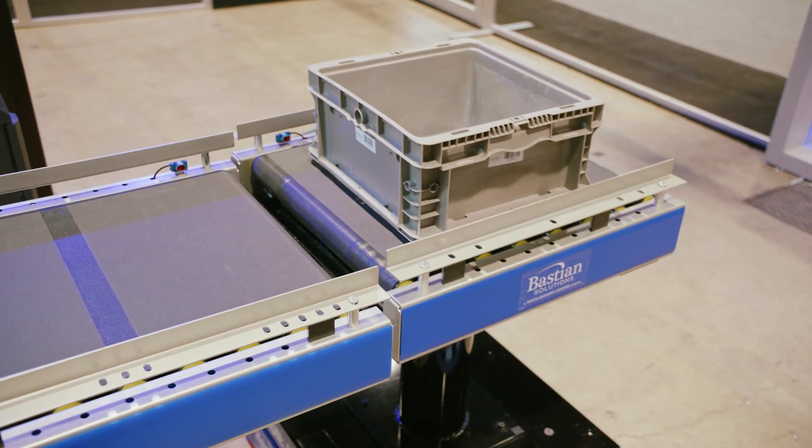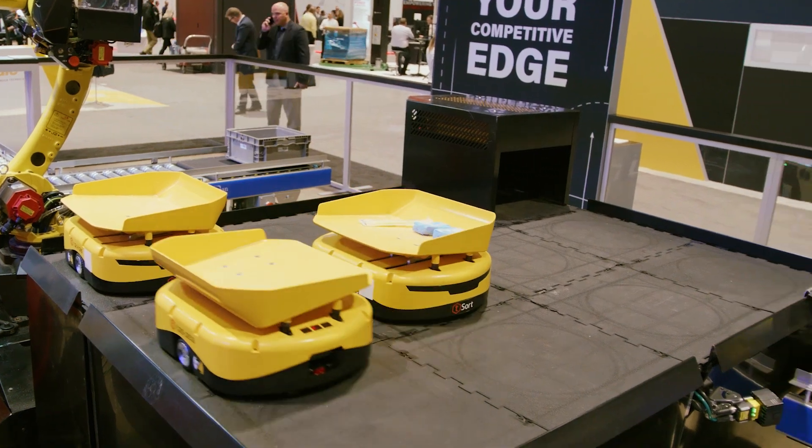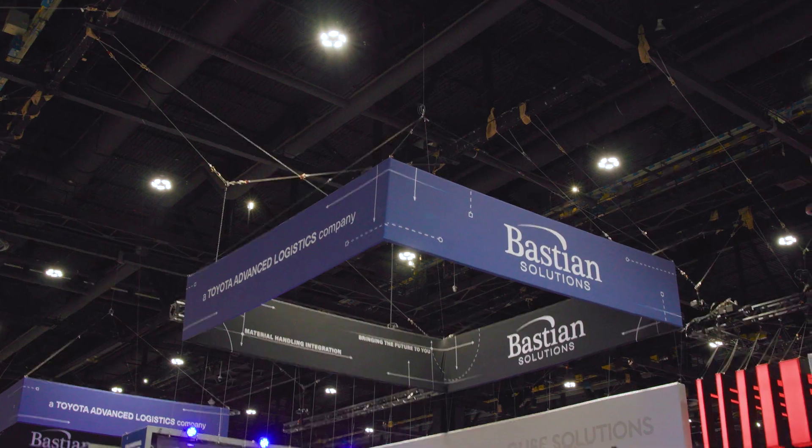You'll see technologies such as a mini load AGV; behind me is a fork load AGV. You'll see a Tompkins T-Sort — all these pieces of technology working together to provide a system, which is what Bastion Solutions does so well.